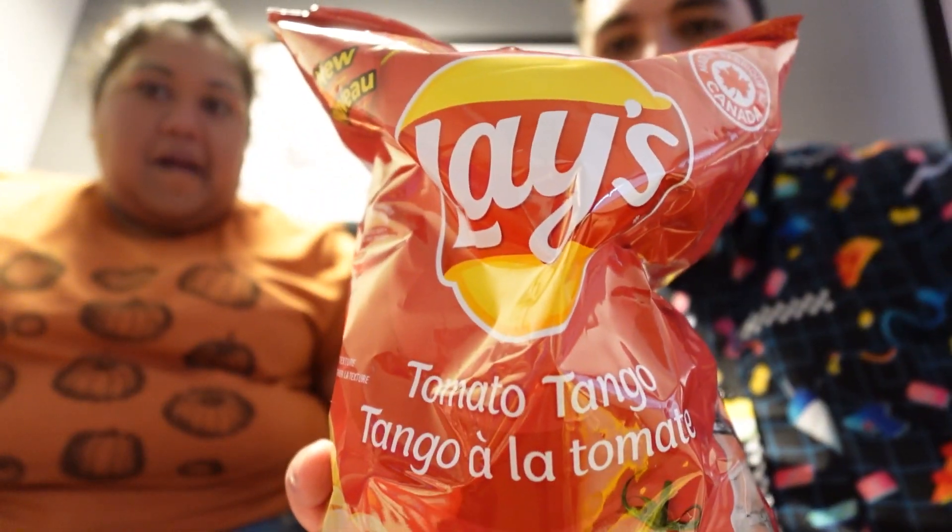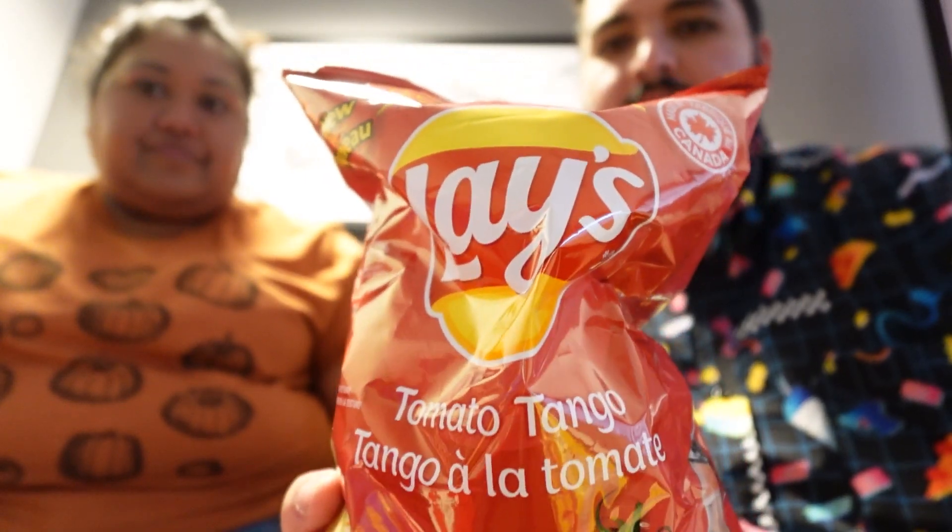On to the next snack — the Tomato Tango. This was one of the chips in the Indian-inspired snacks section. They also had a chicken and tomato flavor but I wasn't too sure about that one so I just grabbed this one. I'm noticing a lot of these chips have ridges on them.